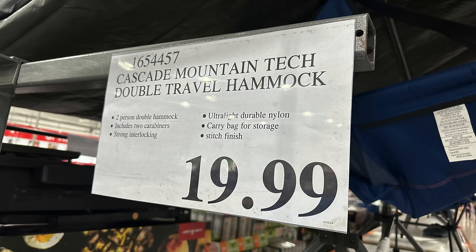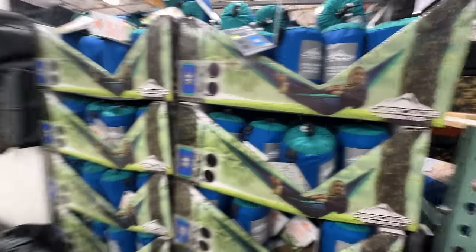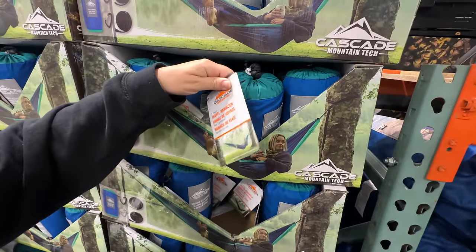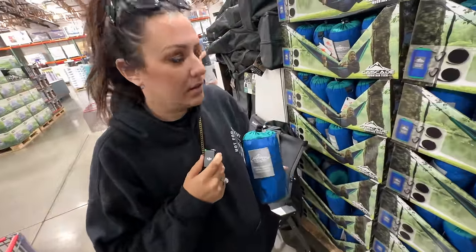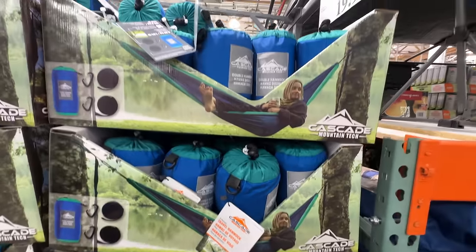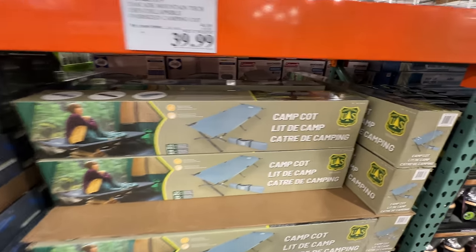How cool is this — $19.99 for this double hammock. It's a legitimate two-person hammock, packs up pretty nice. I would be so scared I'd flip it over, but it's really thin. Now do we have anywhere we can hang a hammock? I don't know — she looks pretty stoked, got her coffee.